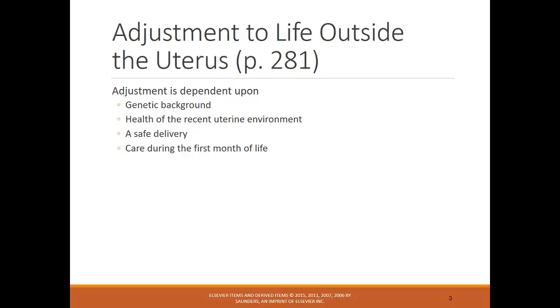Looking at the adjustment of life outside the uterus — this is right after they're born. Lots of factors can affect how they adjust, some being when they were still in utero, looking at high-risk patients: preeclampsia, gestational diabetes, how safe the delivery was, fetal distress, how they delivered, whether it was an emergency C-section under general anesthesia, and then also their care that first month of life.